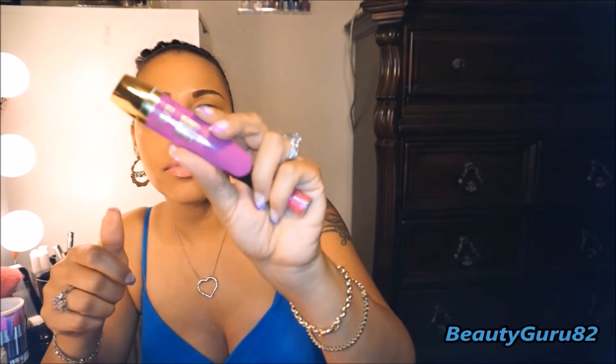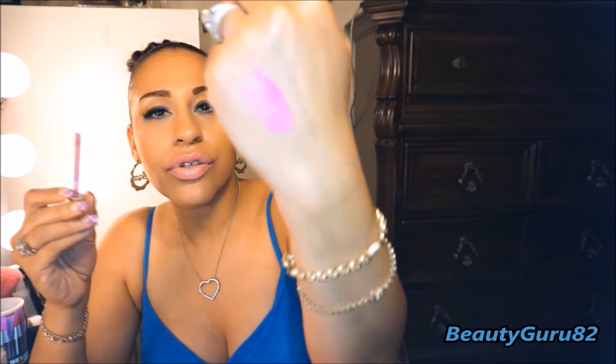I have two more. This is the Milani Lip Intense liquid color. I got this from Walmart and this is Violet Addict. It's just a vibrant, pretty color. I love it.